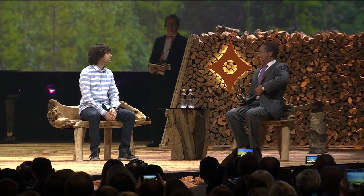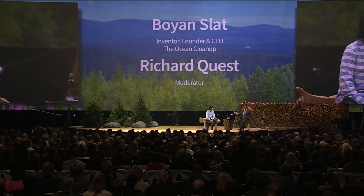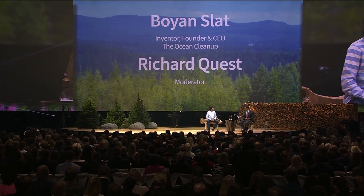Before we begin, thank you. They're still signing up. Before we begin, don't forget this is your last chance to ask questions, so you can do it through the app.